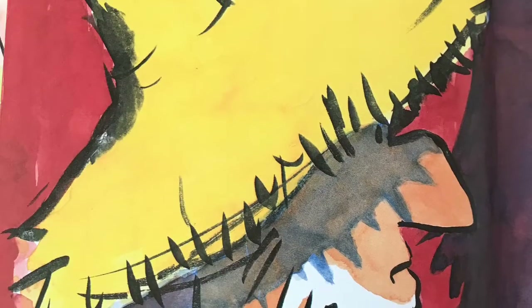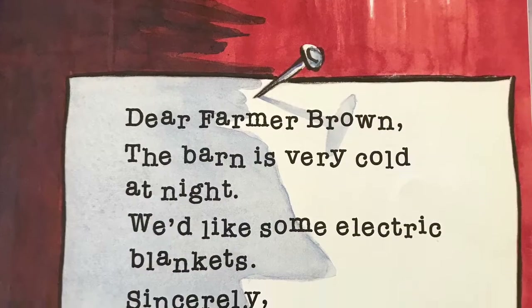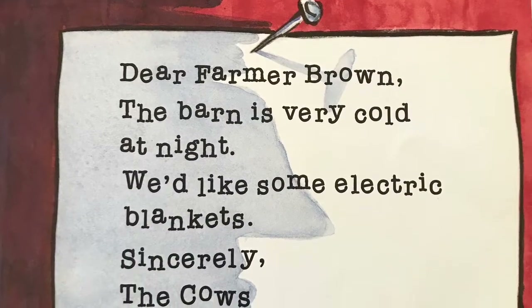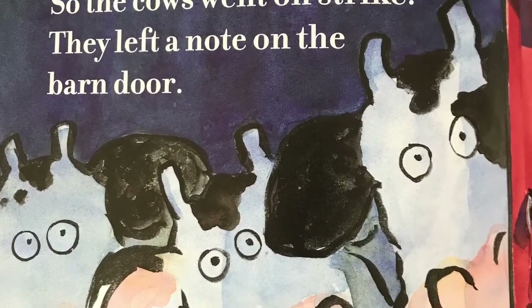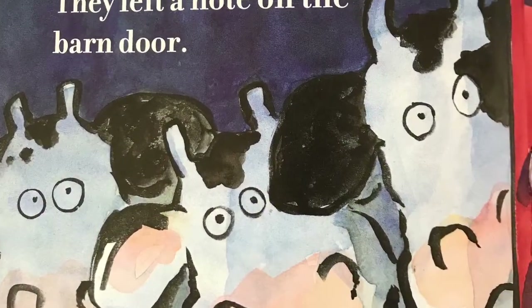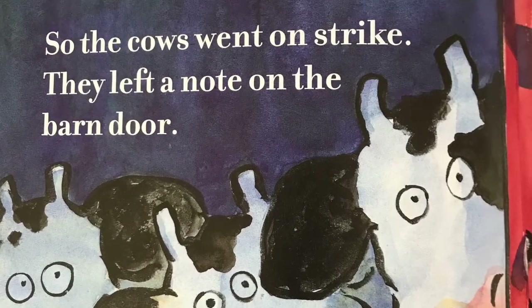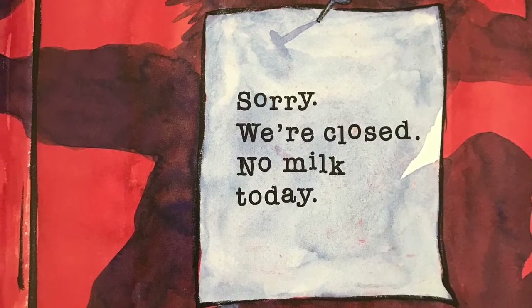Then he couldn't believe his eyes. Dear Farmer Brown, the barn is very cold at night. We'd like some electric blankets. Sincerely, the cows. It was bad enough the cows had found the old typewriter in the barn. Now they wanted electric blankets. No way, said Farmer Brown. No electric blankets. So the cows went on strike.